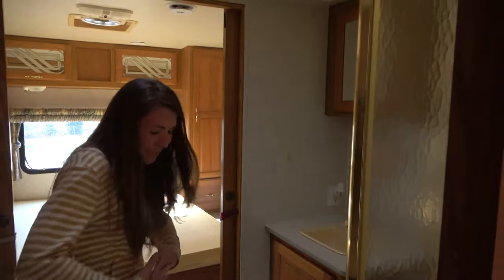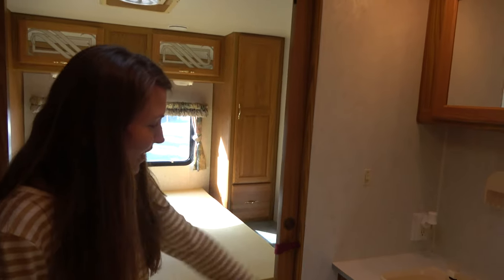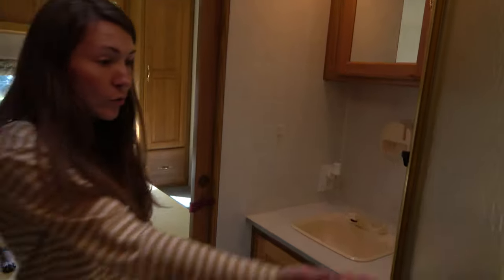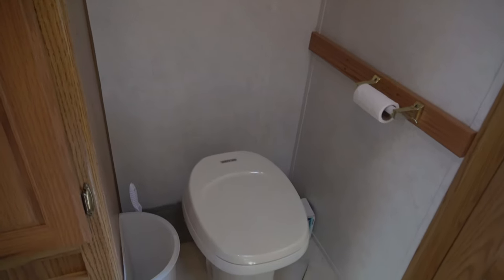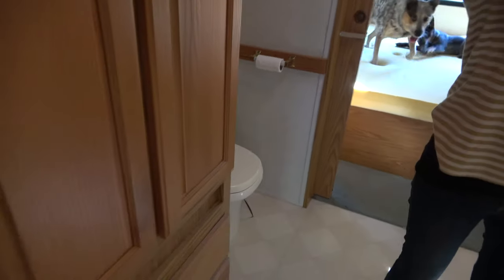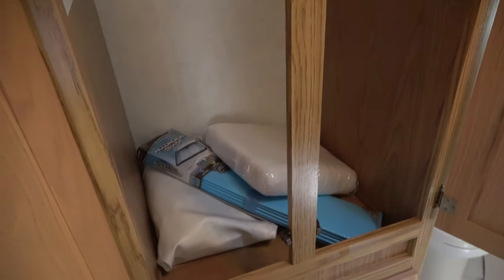It takes a little finessing. Here's the bathroom — really nice sized. Got the sink here, this huge shower, the toilet's over here, and this huge wardrobe. The storage in this thing is insane. There's so much storage.